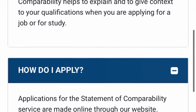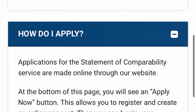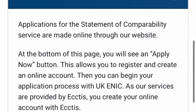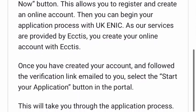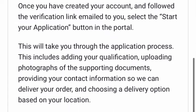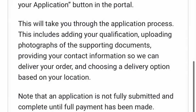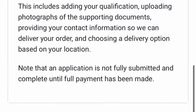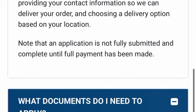Applications for the statement of comparability service are made online through their website. At the bottom of the page you will see an 'Apply Now' button which allows you to register and create an online account. Once you have created your account and followed the verification link emailed to you, select the 'Start Your Application' button in the portal. This will take you through the application process, including adding your qualification and uploading photographs of supporting documents.